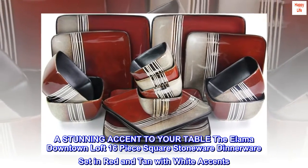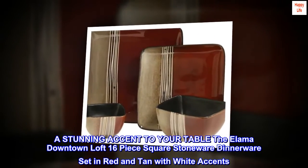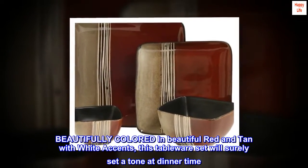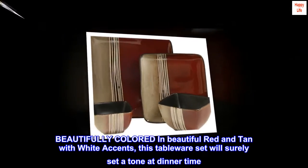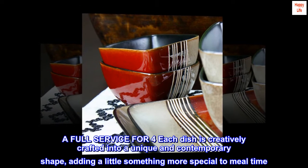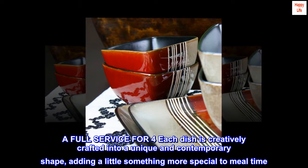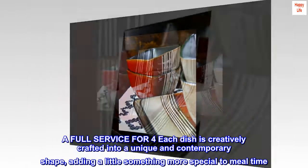A stunning accent to your table, the Elema Downtown Loft 16-piece Square stoneware dinnerware set in red and tan with white accents. Beautifully colored in red and tan with white accents, this tableware set will surely set a tone at dinner time. A full service for four, each dish is creatively crafted into a unique and contemporary shape, adding a little something more special to mealtime.